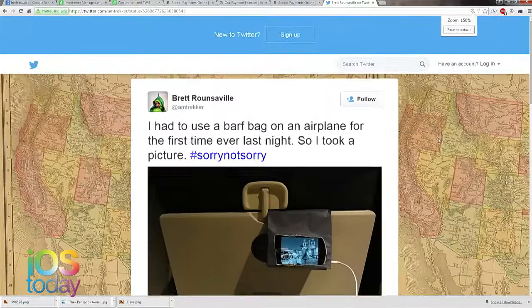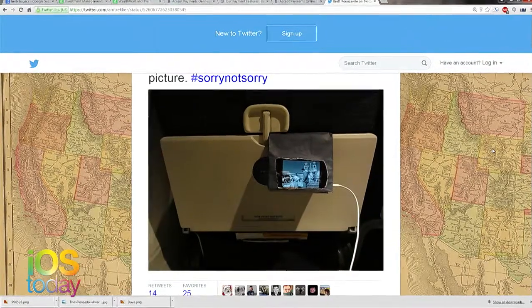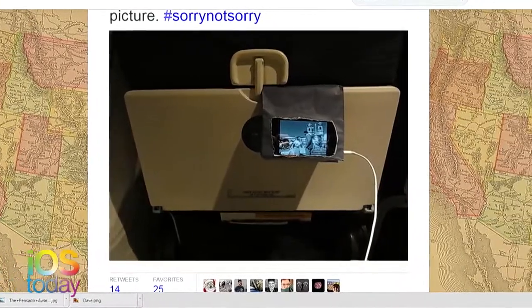You said we should use stuff that we found at the dollar store, stuff we had laying around the house. I had a few ideas — I have a whole team of people who love to do this kind of stuff. Brett Roundsville, who makes an app called Mission Pick, had an excellent case. He used it in a pinch to watch movies on a plane with his iPhone using just something he had laying around — a barf bag.